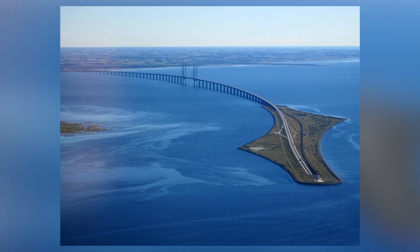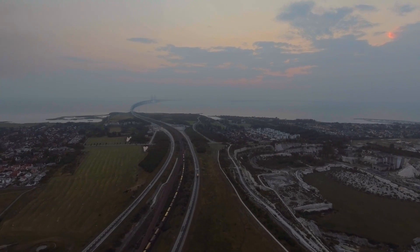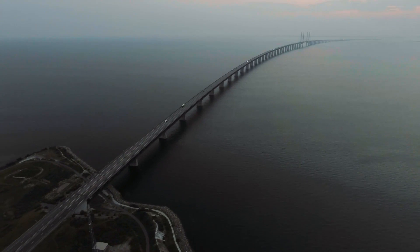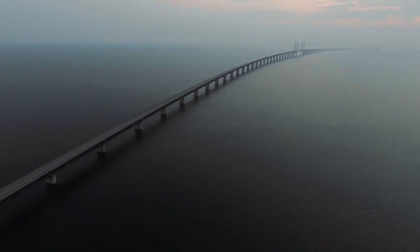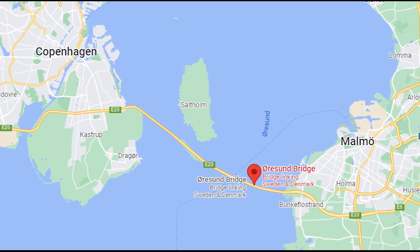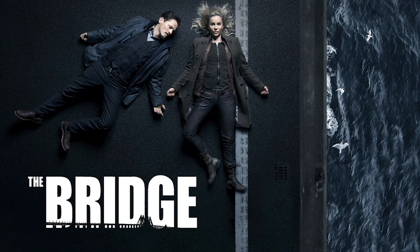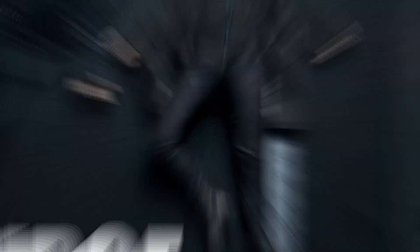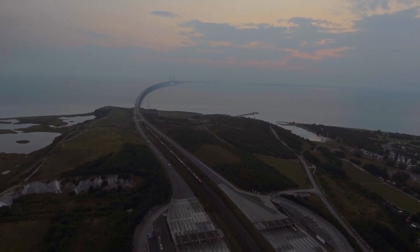The Oresund Bridge is a remarkable example of one of those uncommon achievements in public construction — a megastructure in which architecture and engineering work together in perfect harmony to produce a genuinely iconic structure. The crossing, which connects Denmark and the city of Malmo in southern Sweden, was made famous by the TV series The Bridge, released in 2011. It was during the planning stages of this crossing that Sweden had a significant concept.